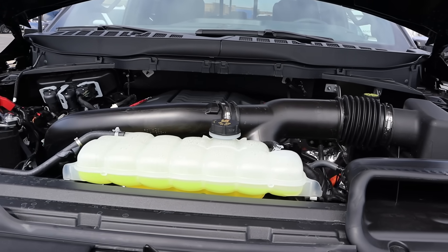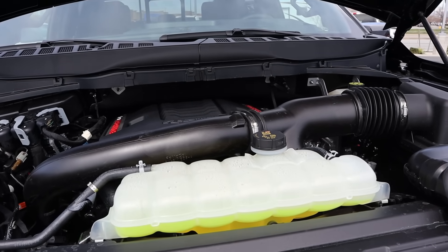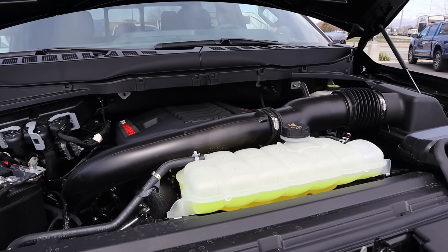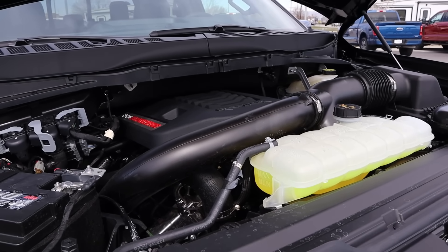Under the hood, we have a twin turbo 3.5 liter V6 that goes through a 10-speed automatic transmission. Fuel economy is 14 around town and 18 on the highway, with power outputs being 450 horsepower and 510 pound-feet of torque.